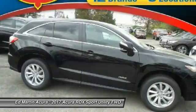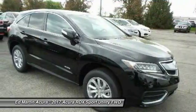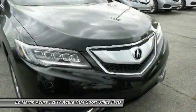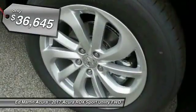Viewed as Acura's answer to BMW's sporty X3, the RDX offers a stylish interior, plenty of sport, and a nice amount of utility — and is priced below $40,000.